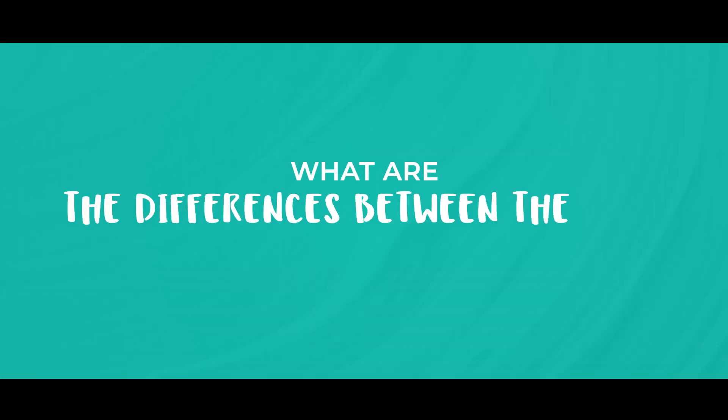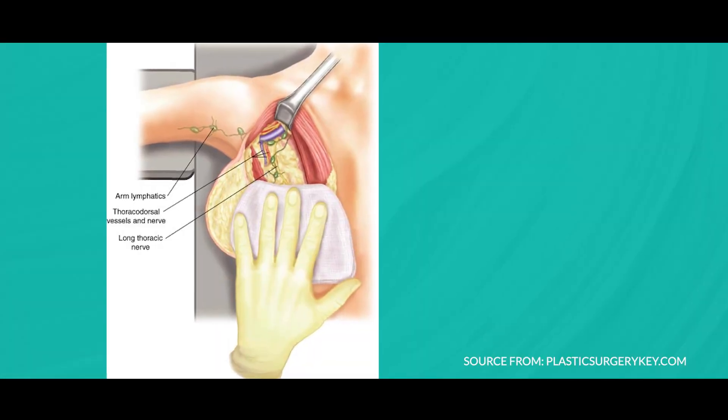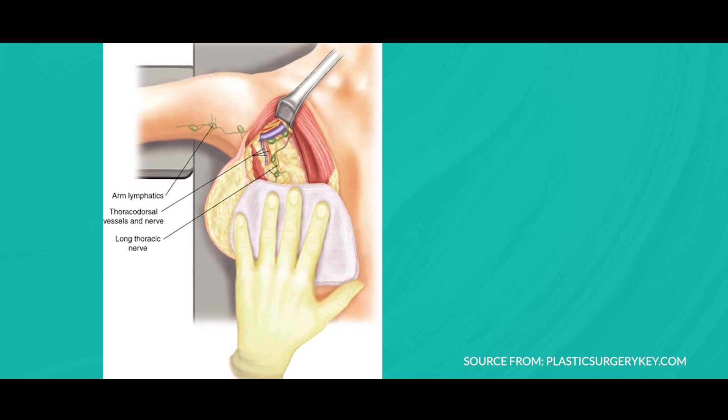What are the differences between the two? Well, a sentinel lymph node biopsy — which is actually an operation, not really a biopsy — is a shorter operation. You'll have a smaller scar and you recover pretty quickly afterwards. An axillary nodal clearance, on the other hand, is a longer surgery; you'll have a longer scar and it may take a little longer to recover from.